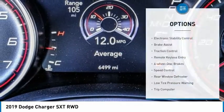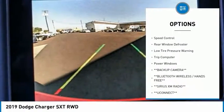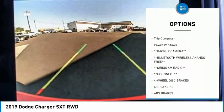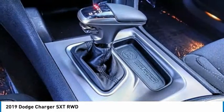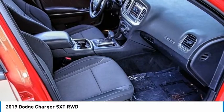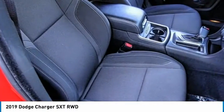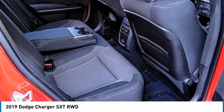Here are some of this vehicle's great options: electronic stability control, brake assist, traction control, remote keyless entry, four-wheel disc brakes, speed control, rear window defroster, low tire pressure warning, trip computer, and power windows. This vehicle offers reliability and good looks at a great price, so come in and take a test drive today.